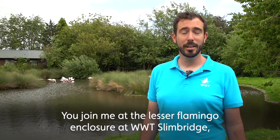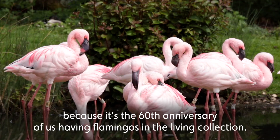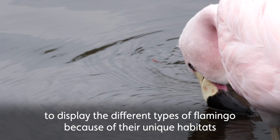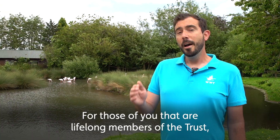You join me at the Leicester Flamingo enclosure at WWT Slimbridge because this year is a very special anniversary — not just for Slimbridge but for all of WWT — because it's the 60th anniversary of us having flamingos in the Living Collection. Peter Scott, when he put the Living Collections together, was really keen to display the different types of flamingo because of their unique habitats and unique adaptations compared to other species of bird.